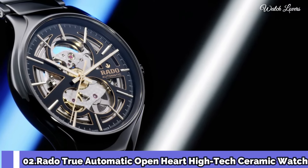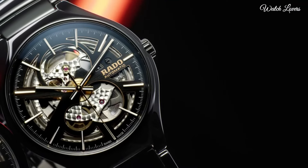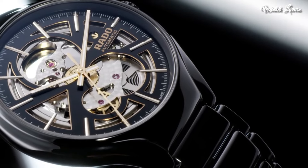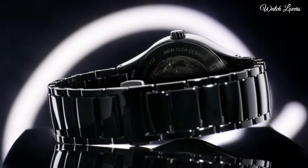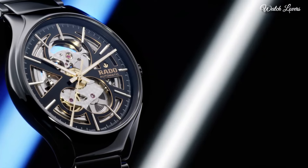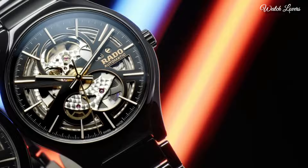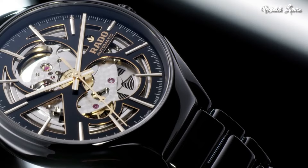Number 2. Rado True Automatic Open Heart High-Tech Ceramic Watch. Black high-tech ceramic case and bracelet. Fixed black high-tech ceramic bezel. Black dial with luminous rose gold tone hands and index hour markers. Minute markers around the outer rim. Dial type: analog. Luminescent hands and markers. Automatic movement. Scratch resistant sapphire crystal. Case size: 40mm. Case thickness: 10.4mm. Band width: 20mm.